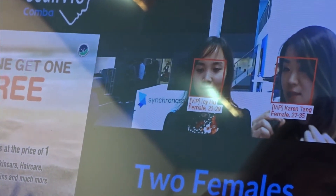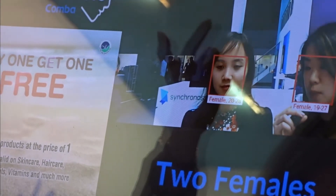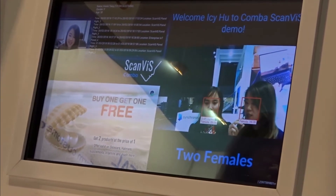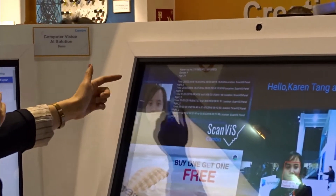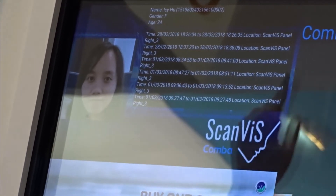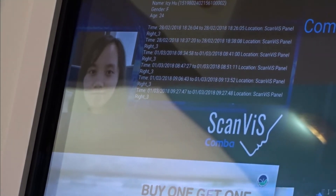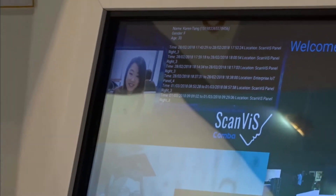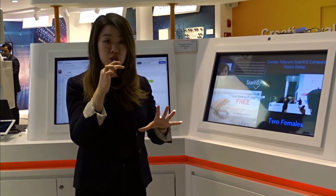Because we are entered into the database, a welcome message also appears for us that says, welcome Icyhoo to Comba ScanVis demo. At this panel, our images will appear with our names and also every time that we appeared in front of different cameras, at what time and date. This application can be used for the retail industry, in shopping malls or physical shopping stores.